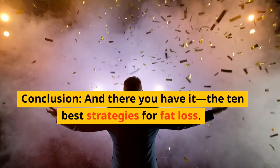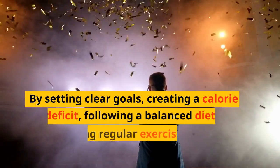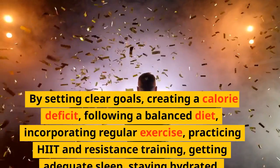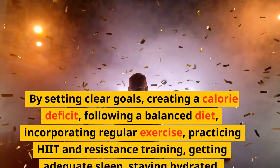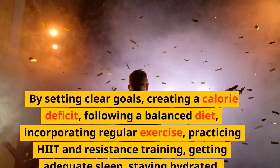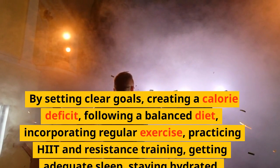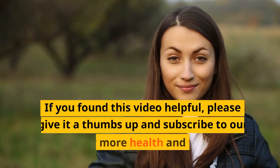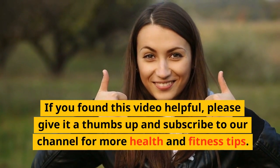And there you have it — the 10 best strategies for fat loss. By setting clear goals, creating a calorie deficit, following a balanced diet, incorporating regular exercise, practicing HIIT and resistance training, getting adequate sleep, staying hydrated, practicing mindful eating, and maintaining consistency, you can achieve your health goals. Thank you for watching. If you found this video helpful, please give it a thumbs up and subscribe to our channel for more health and fitness tips.